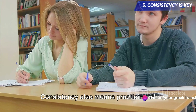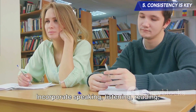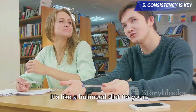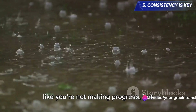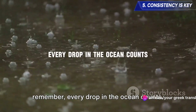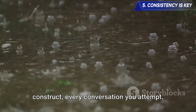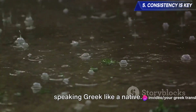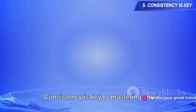Consistency also means practicing all aspects of the language regularly. Don't just focus on vocabulary or grammar — incorporate speaking, listening, reading, and writing. It's like a balanced diet for your language learning brain. Sure, there might be days when you feel like you're not making progress, but remember, every drop in the ocean counts. Every word you learn, every sentence you construct, every conversation you attempt — they all add up. And before you know it, you'll be speaking Greek like a native. But remember, it all starts with consistency. Consistency is key to mastering any language, including Greek.